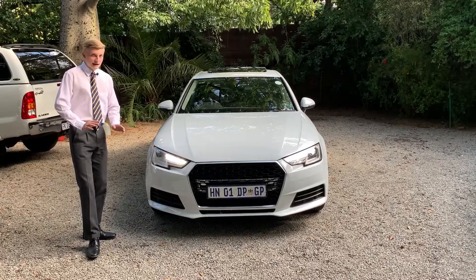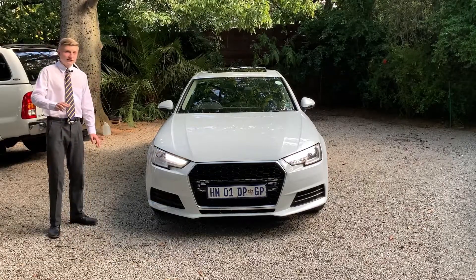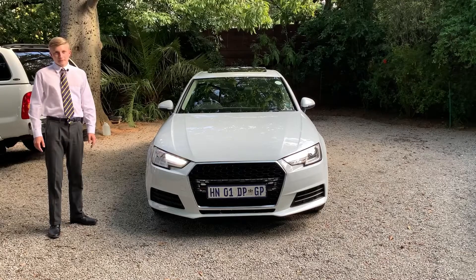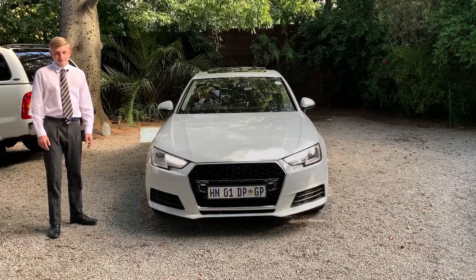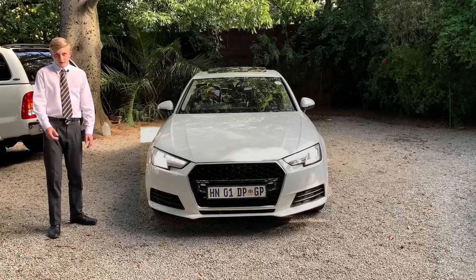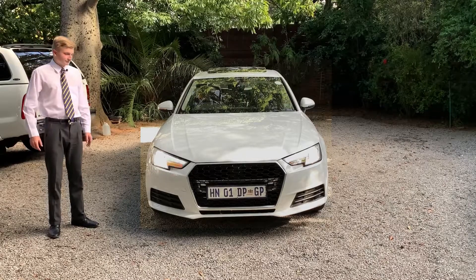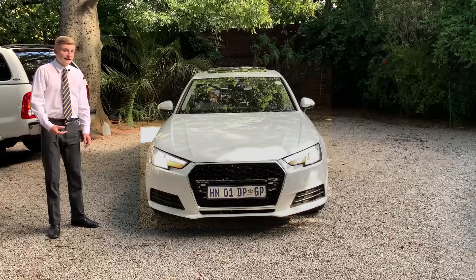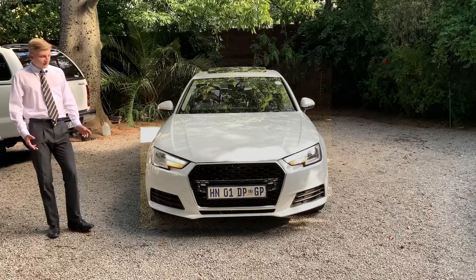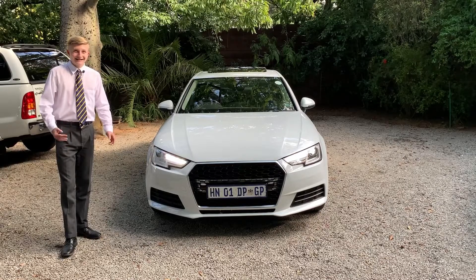Talking about the lights, these are the top-of-the-range LED lights. I'll show you right now — this is the normal daytime running lights, the park lights, the headlights, the brights. As you can see, those lights don't look too bad at all; they are very bright and very good quality as they are LED lights.